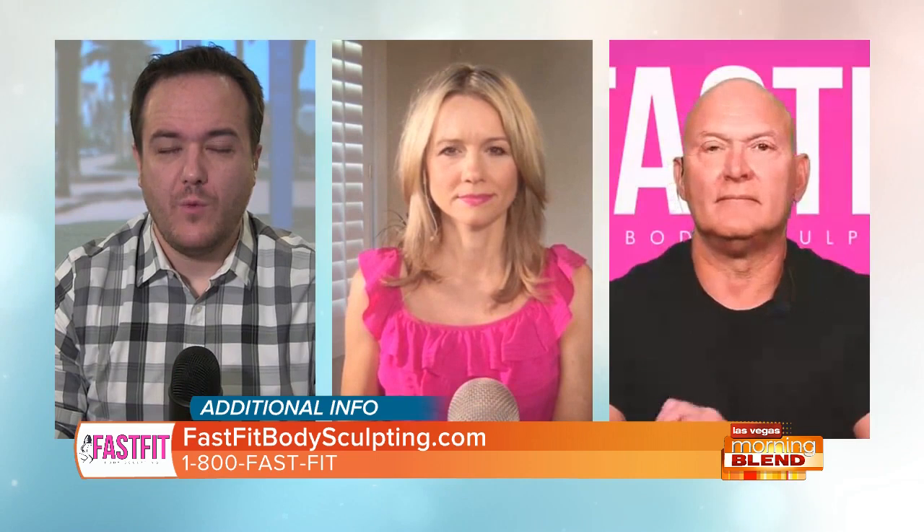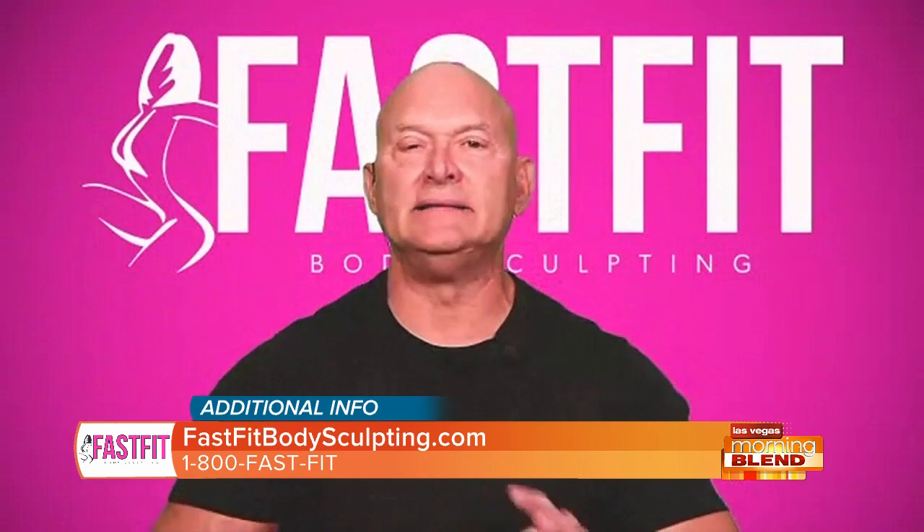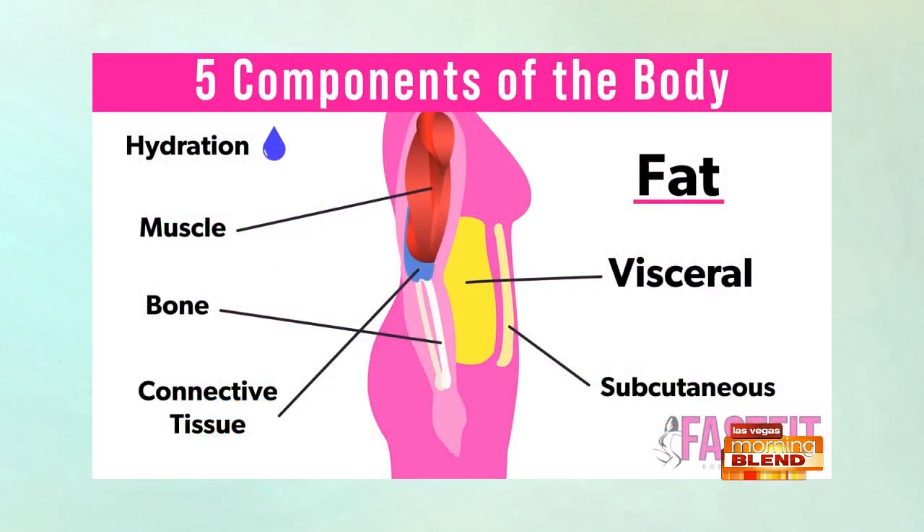This is why Fast Fit can do the right thing and make sure that you're losing weight not only the safe way but the right way as well. We have two different pictures to look at here. Here's a diagram basically of all the components of the body — there are five major components. On the left side are the things you don't want to lose: hydration, muscle mass, bone mass, and connective tissue. On the right-hand side is what we do want to lose — we want to lose fat.